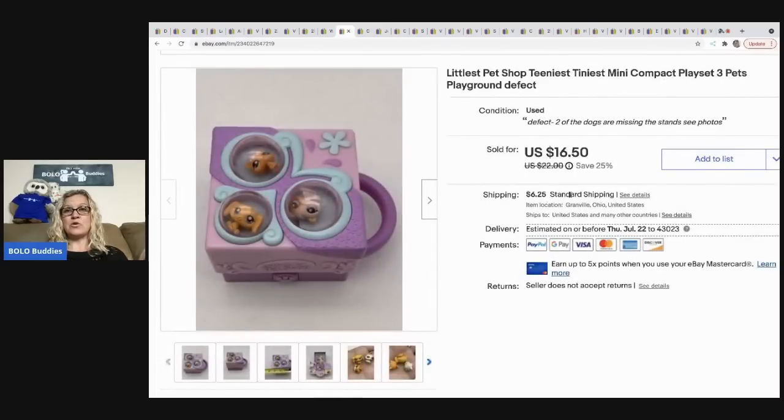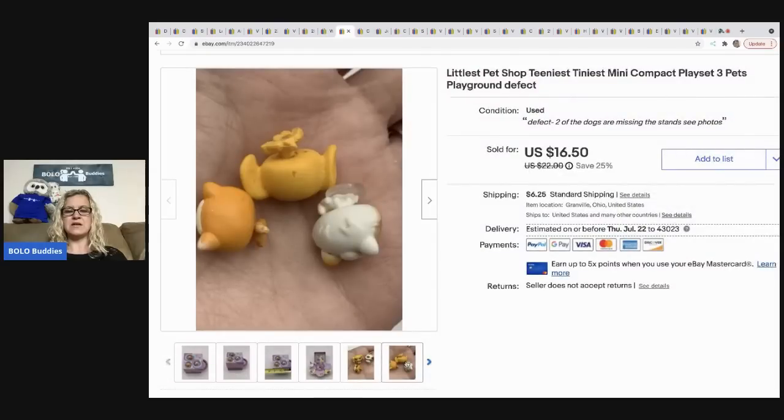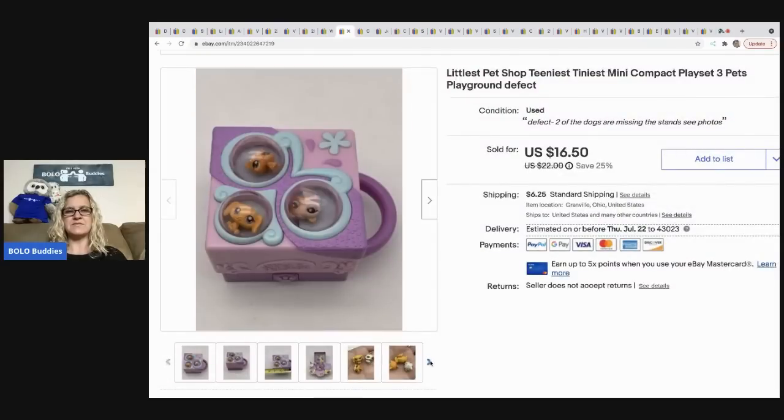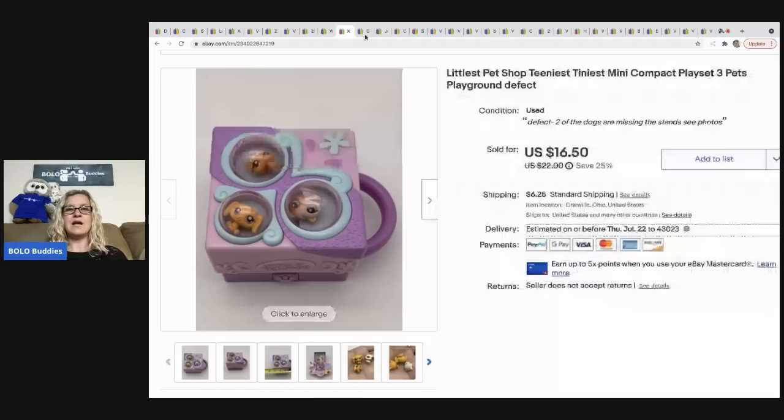The next item is this Little Pet Shop called the Teeniest Tiniest Mini Compact — it's got three little figures in it. Not the greatest condition, definitely played with and has some scuffs. I got this out of a mystery box and sold it for 16.50 with the buyer paying shipping.